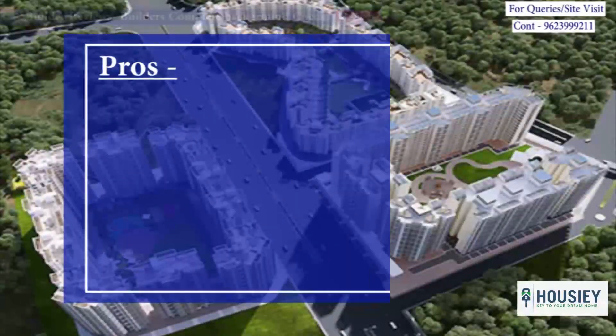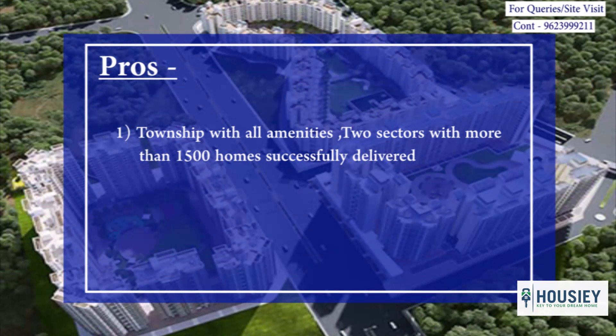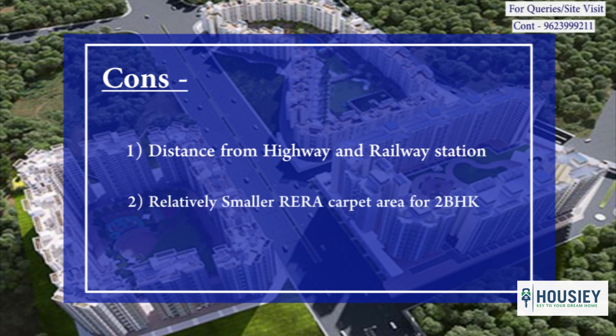Coming to the pros and cons of the project. Pros: The township has all amenities, with two sectors having more than 1,500 homes successfully delivered and ready to move in with OC. Pricing is competitive and attractive — all-inclusive pricing with all amenities in a gated community. Cons: The project is not very close to the highway and railway station, though the builder does provide a commute facility. Second, the RERA carpet area for 2 BHK at 504 and 521 square feet is relatively smaller, making it a limitation if you are looking for bigger carpet area.